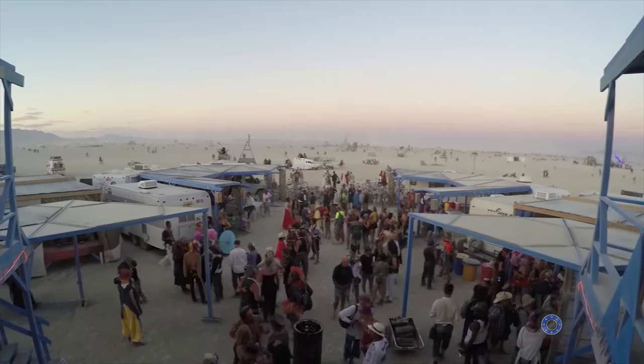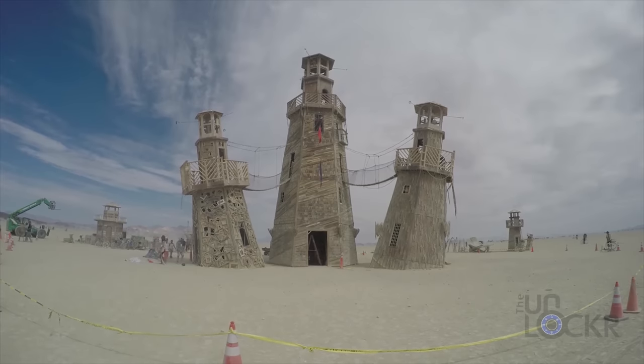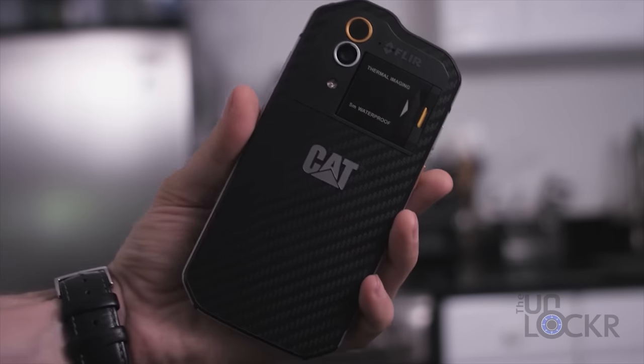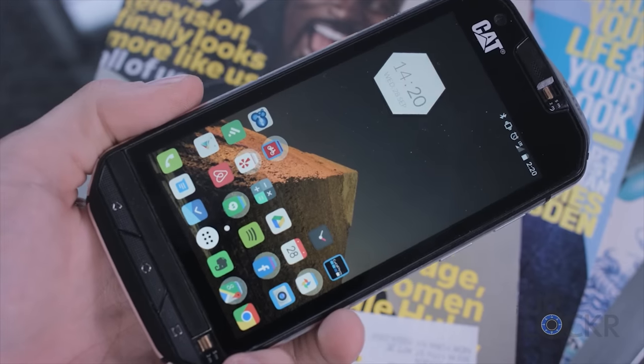I did a video a while back on the CAT S60, an Android phone created with the adventurous in mind. I even ended up taking it to a certain festival in the middle of the Nevada desert to test it out. It was a great phone actually, but the price is about $861. So what if you want a rugged phone but you don't want to empty your piggy bank to buy it?